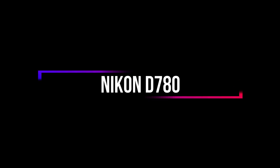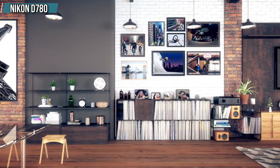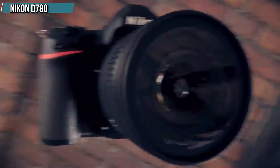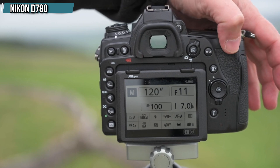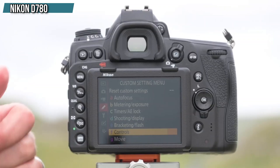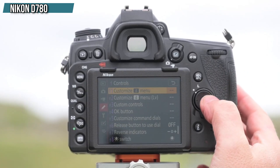Coming to our final entry in the list, we have the Nikon D780. Although DSLR cameras are no longer as popular as they used to be, they still offer advantages such as exceptional battery life and lag-free optical viewfinders. If you are interested in a DSLR but want the latest camera technology, the Nikon D780 is an excellent choice, offering the best of both worlds with a sturdy DSLR body that combines DSLR and mirrorless technologies. While it behaves like a typical advanced DSLR when using the viewfinder, it incorporates the on-sensor phase detection autofocus system from the mirrorless Nikon Z6 when shooting in live view.